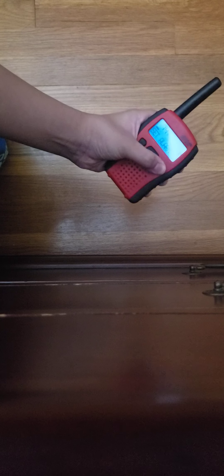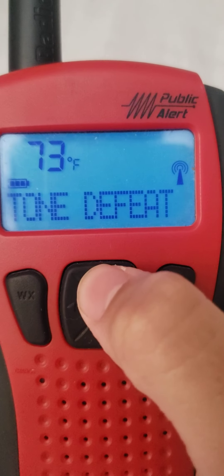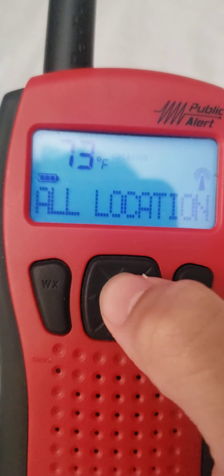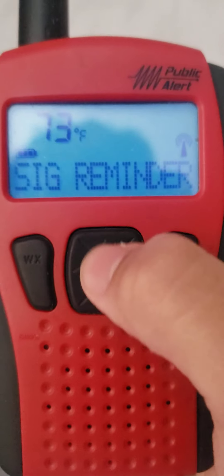Hmm. Oh, I see. Shut alarm. Hmm. Alright. How? Show me. Shut alarm. Nah. Area select. Oh, location. Oh, I see. Okay, area select is done.